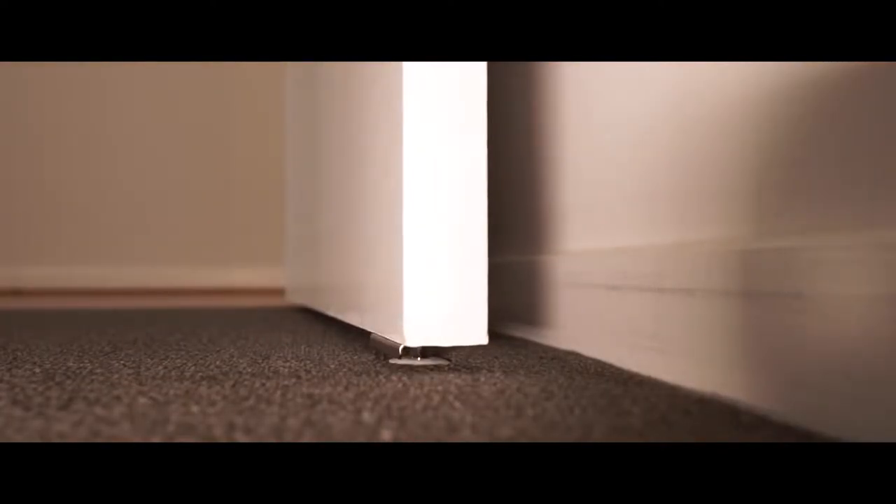Hi, my name's Mark Seller, the founder of the Phantom Doorstop solution. What we've come up with is a fully concealed, trip hazard free, flush to the floor finished doorstop like no other in the market today.